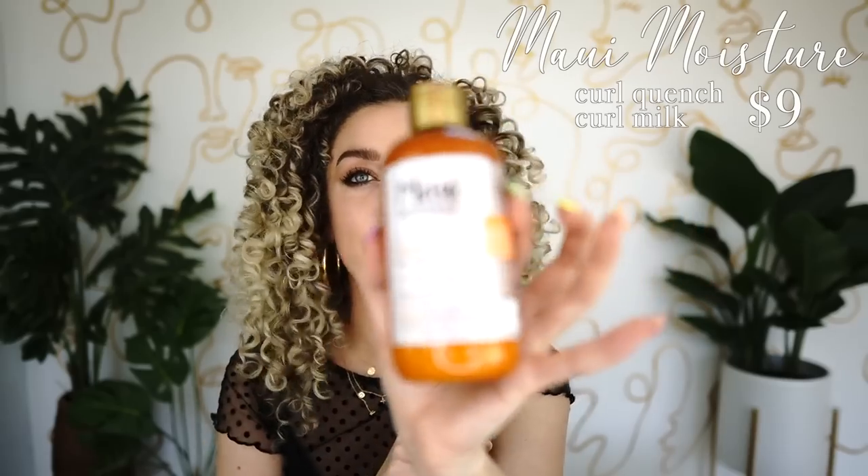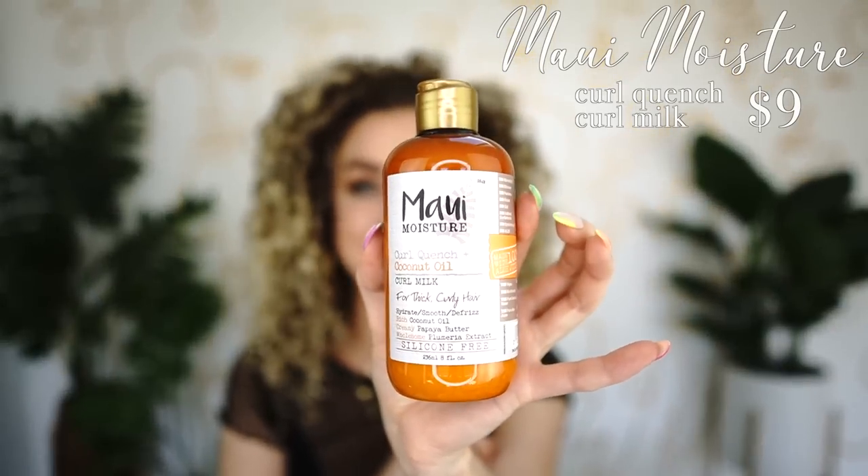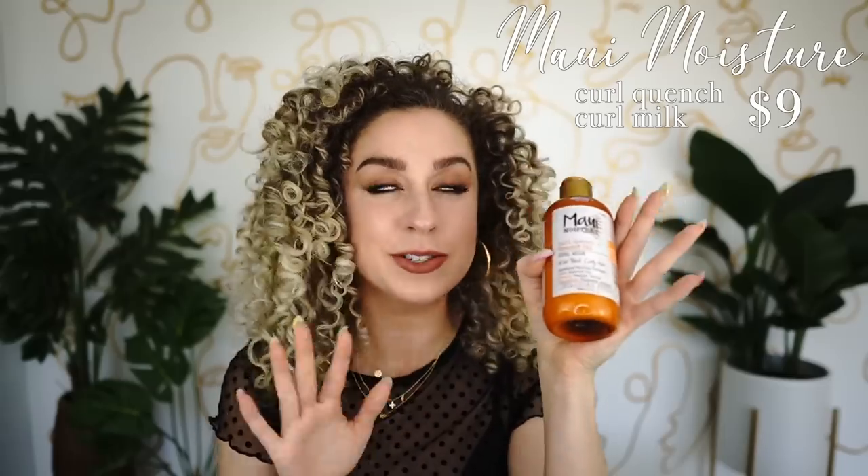Moving up is the Maui Moisture Curl Quench curl milk for thick curly hair — one of my absolute favorites. It's got coconut oil, papaya butter, and plumeria extract. The smell is incredible — every time I smell Maui Moisture products I think, take me on vacation. A fantastic whole line.